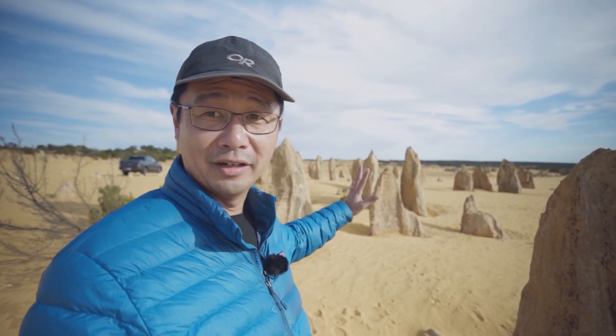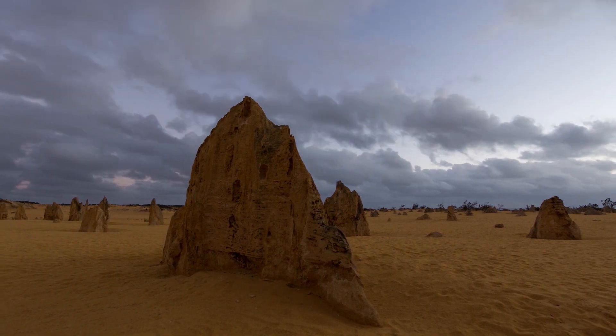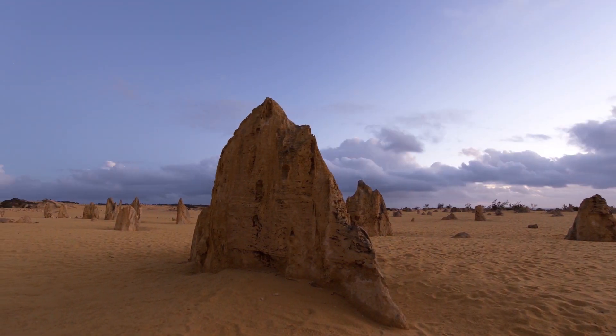It's a fantastic location for astrophotography for a number of reasons. One, it's got this absolutely fantastic foreground being the Pinnacles. There are thousands of these limestone pillars scattered throughout this desert landscape, some of them going as high as three and a half meters.